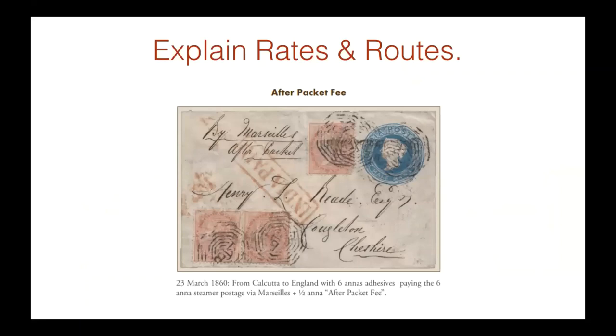Even though it's a postal stationery exhibit, one should have enough knowledge — and it's almost expected by judges — to explain when you have an uprated item of postal stationery. You have to be able to explain what the uprate was for, why it was upgraded. It doesn't have to be a big paragraph, but just enough so the viewer can understand why there's additional franking on that piece. In this particular case: '6 annas stamp paying the 6 annas steamer rate via Marseille, plus half-anna after-packet fee.'